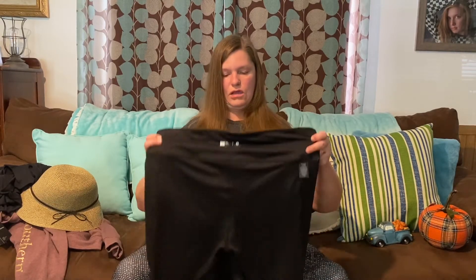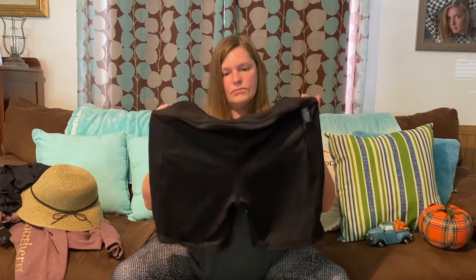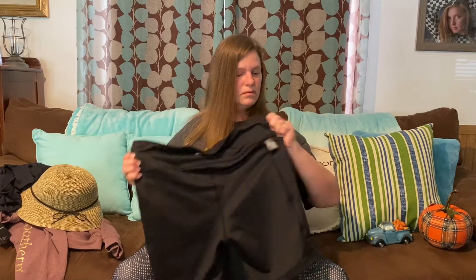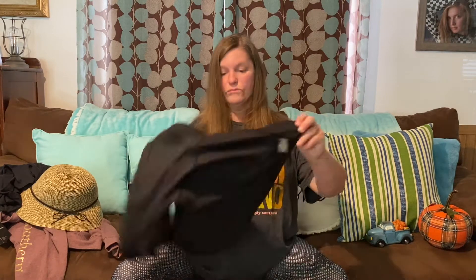We went to the mall one day and I was looking for some bottoms to go with my bathing suit — not necessarily bathing suit bottoms, but like black shorts, kind of like biker shorts. These were a little longer than what I wanted, but I figured I can wear them with t-shirts in the summertime, so I got some simple black biker shorts.